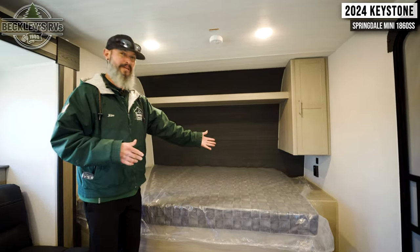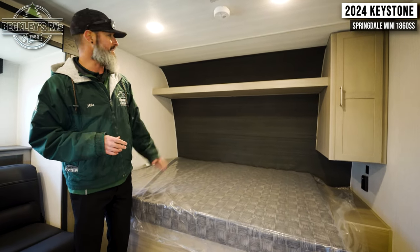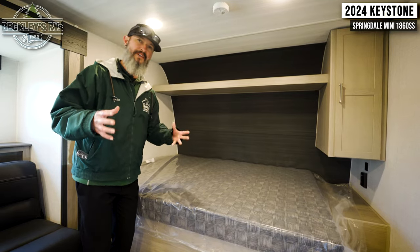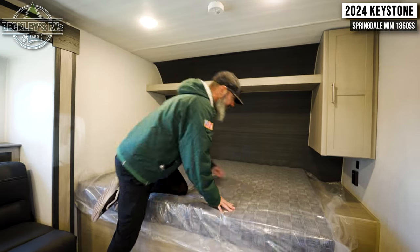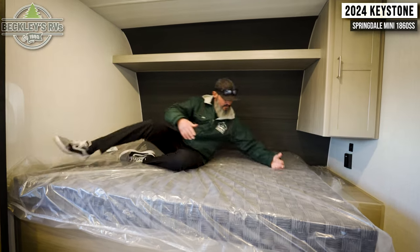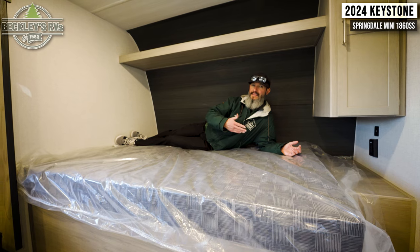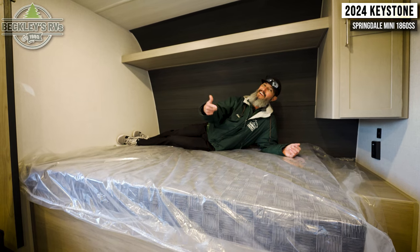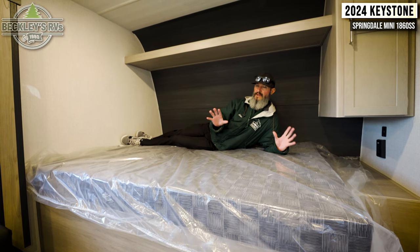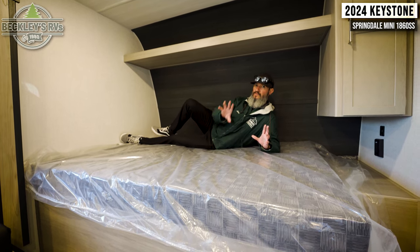Starting up front, we have a nice big bed with plenty of storage — a shirt closet to the side and a little shelf at the top. With this bed, you have to make some trade-offs in smaller floor plans. We have plenty of space for two adults, but if you're on the back side of the bed and need a midnight bathroom break, you're crawling over somebody. Gives and takes in all these floor plans, especially the smaller ones, but there's so much more value here.